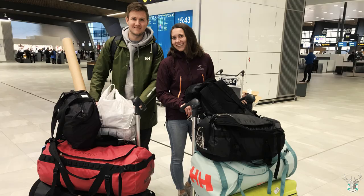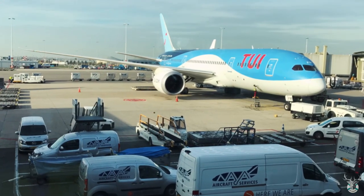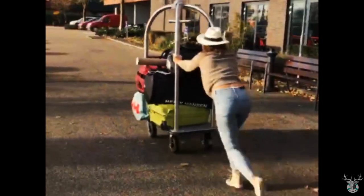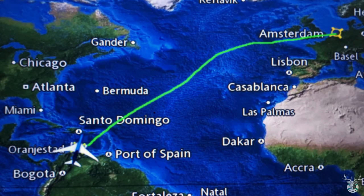With everything sorted and our bags packed, we were off. After a layover in Amsterdam and some serious overweight charges, we arrived in Curaçao and found our new home.